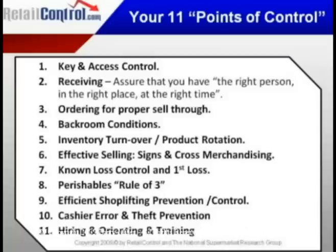These are the 11 points of control that have to be present: key and access control, receiving, ordering for proper sell-through, back room conditions, inventory turns, effective selling, no-loss controls and first-loss controls, perishable rule of three — remember that, we're going to come back to it — efficient shoplifting prevention, cashier theft and controls, and hiring, orientation, and training.